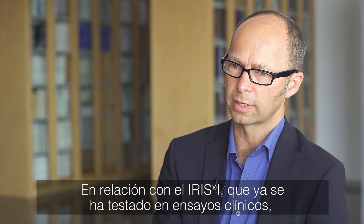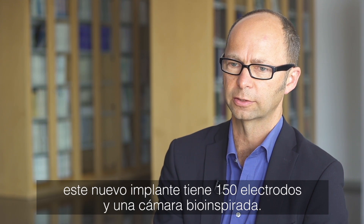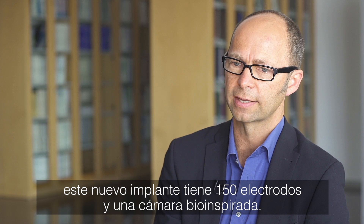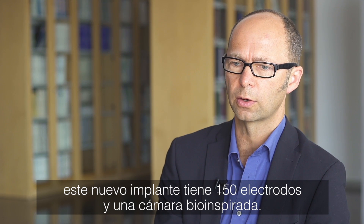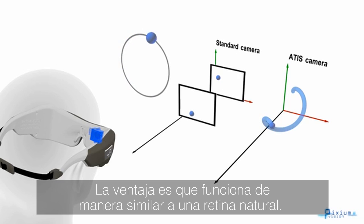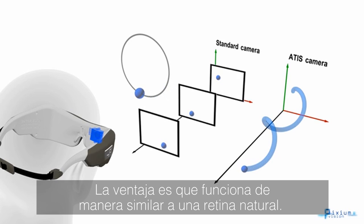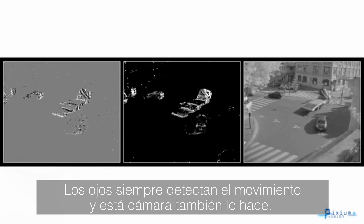In relation to the IRIS-1 implant that is already tested in clinical trials, this implant has 150 electrodes and also has an event-based camera. It works similar to a natural retina — our eyes always detect motion, and this camera does the same.